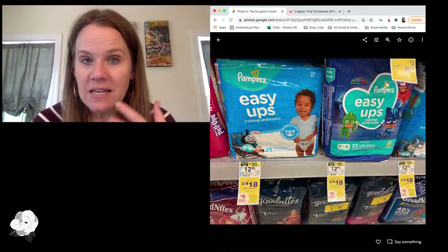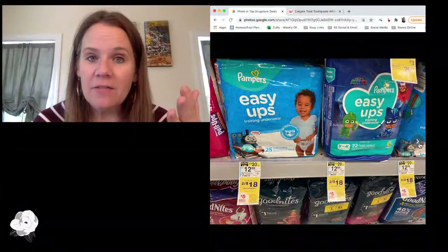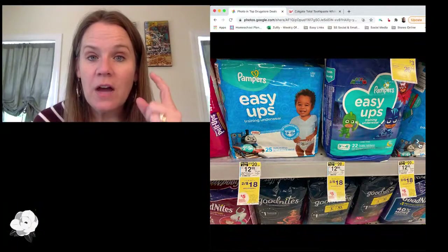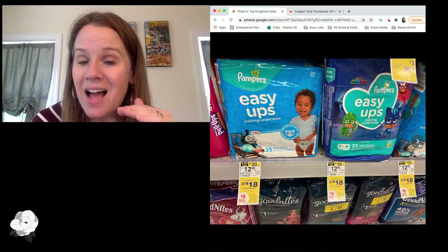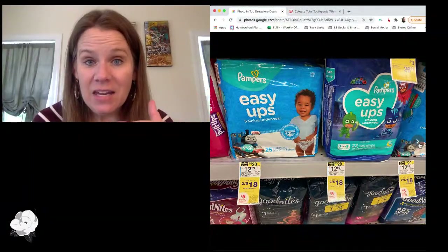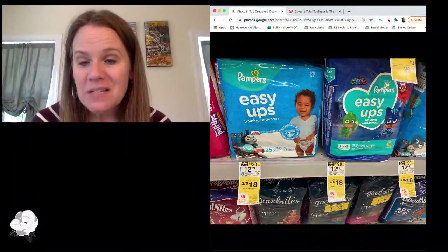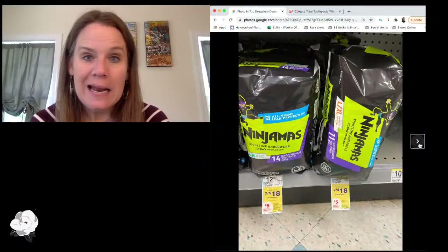We also have a decent price on Easy Ups and Ninjamas in Walgreens: buy three and get a $5 reward. This is part of the same Crest and Gillette deal, so pay attention to what's included. You've got the same Walgreens digital coupons that just refreshed and all those Ibotta offers. It does not come out as cheap as CVS — CVS is buy $30 get $10, and here you're basically buying $27 and getting $5 — so CVS is going to win. But if you were already in Walgreens, these still come out to a pretty decent price.